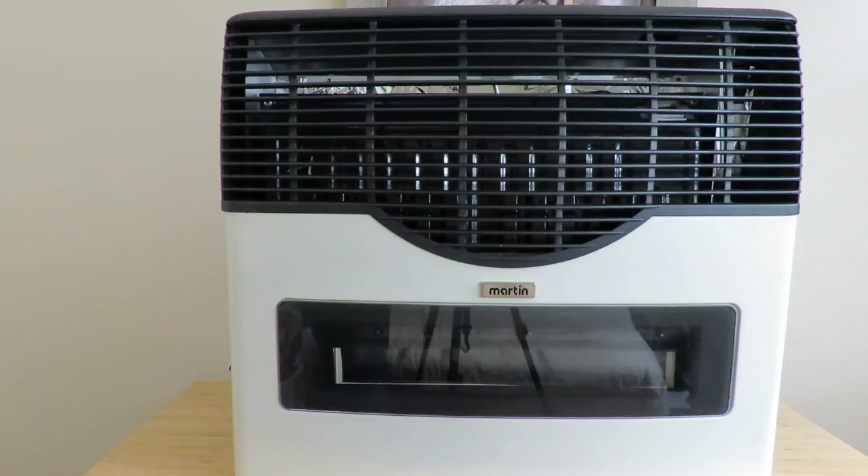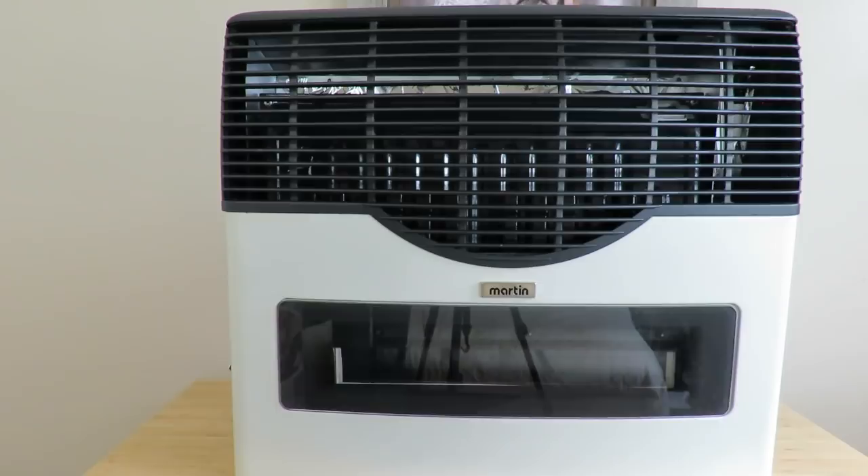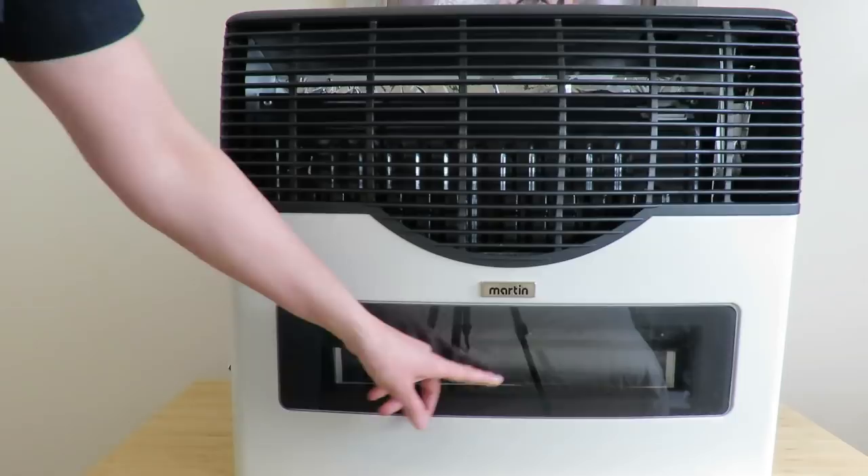This unit only takes propane and it does have a thermostat in it, which is really nice. As you can see up here in the front, this is glass, so you'll see the blue propane flame all throughout when it's lit. We paid a little bit extra to get the view of the flame.